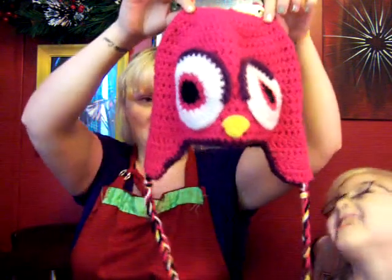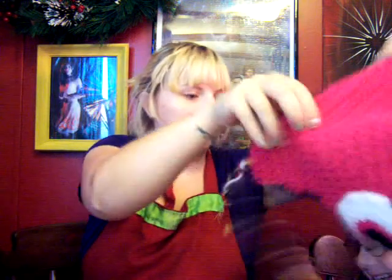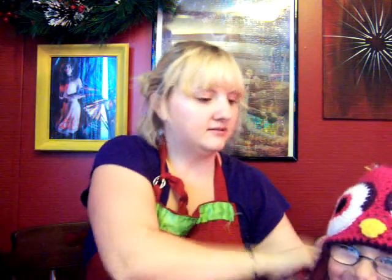Number four: most worn winter accessory. Yours would be the owl hat — a friend made this. Mine are my shades. I love my shades — I think they're cool.